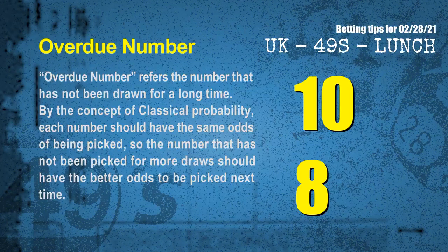The final information for you is overdue numbers. An overdue number refers to a number that has not been drawn for a long time. By the concept of classical probability, the number that has not been picked for more draws should have better odds to be picked next time. After counting thousands of results, we find out the most overdue two numbers are 10 and 08.